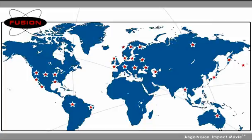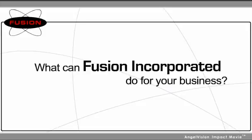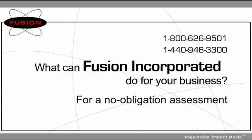And judging by the number of brazing and soldering installations we've performed, our customers would agree. What can Fusion Incorporated do for your business? For a no-obligation assessment, contact us here to discuss your application. Thank you.